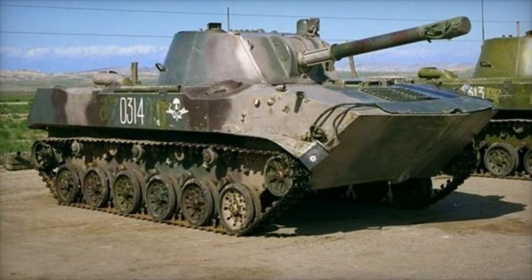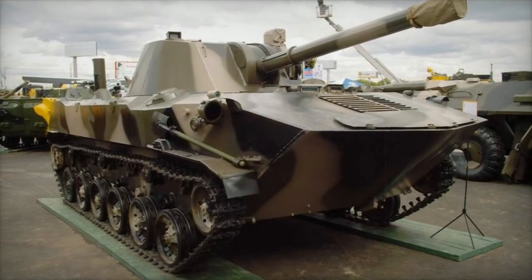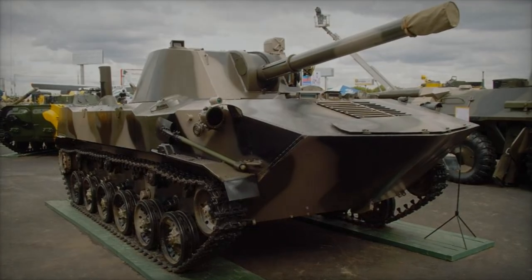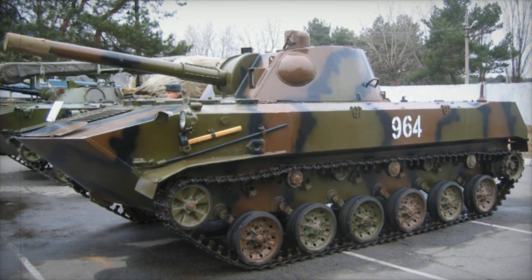Deployed across various combat zones in Ukraine, the 2S9-1M has demonstrated versatility in both traditional and asymmetric engagements. Its ability to operate in challenging terrains, including marshy and riverine areas, complements its amphibious capabilities, making it ideal for rapid-response artillery support.